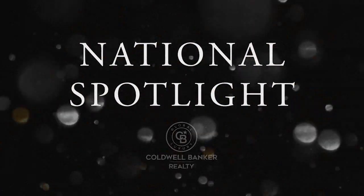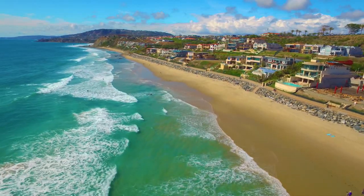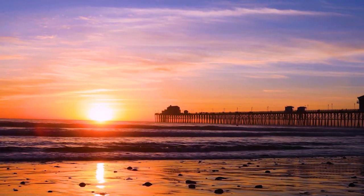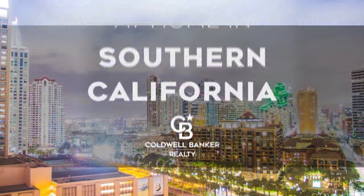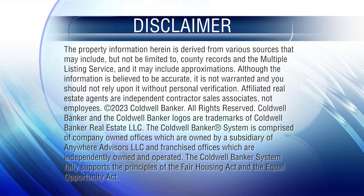Thanks for watching this week's National Spotlight. Whether you're buying or selling a home, moving across town or across the country, Coldwell Banker can help. That's it for this week's show — thanks for joining us. Tune in every week for the latest news about real estate for sale throughout Southern California. If you have a question about buying or selling a home, getting a mortgage, or are interested in a career in real estate, visit us online at coldwellbankerhomes.com. Have a great day and we'll see you next week for an all-new At Home in Southern California. The preceding program was sponsored by Coldwell Banker Realty.